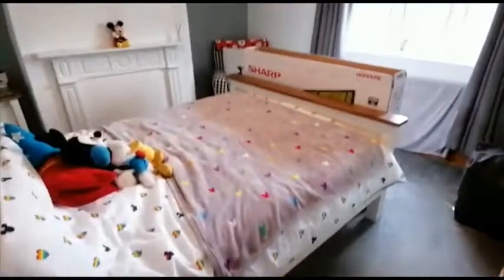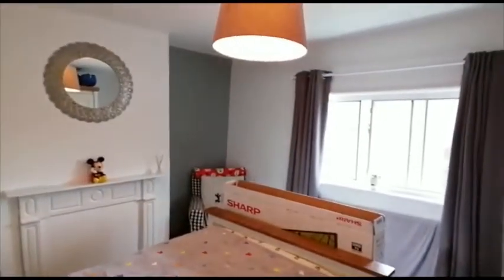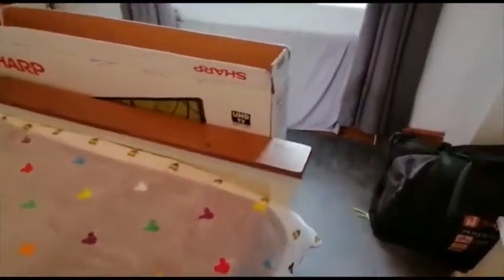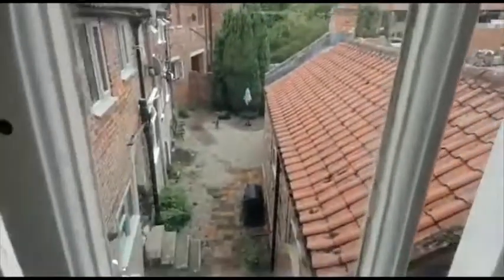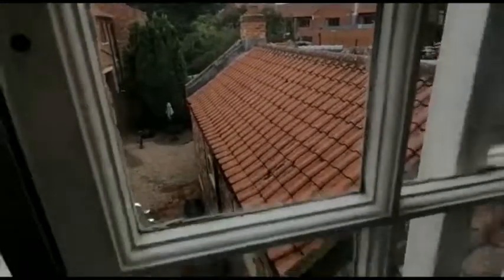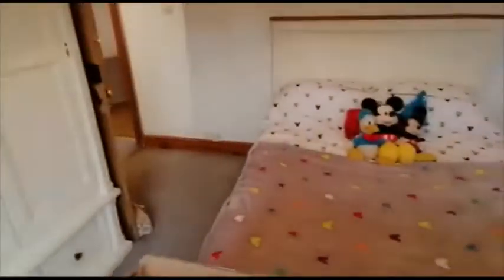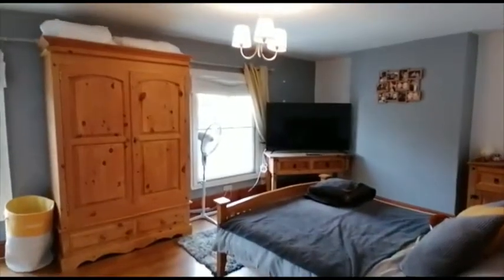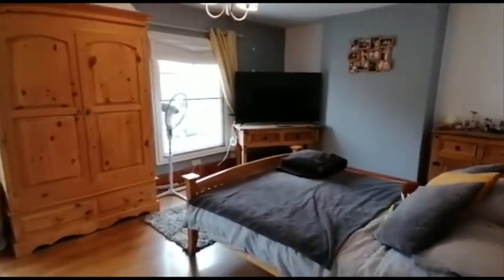One of the double bedrooms is at the back of the house, giving you an idea of the view from this bedroom. We also have the generous-sized master bedroom at the front of the property, which overlooks the High Street.